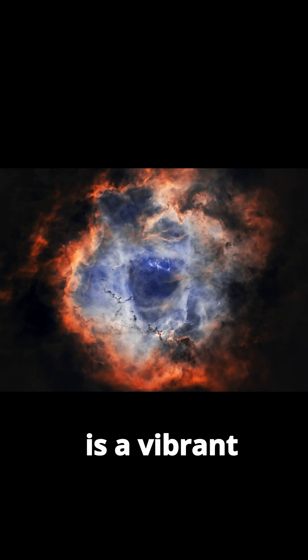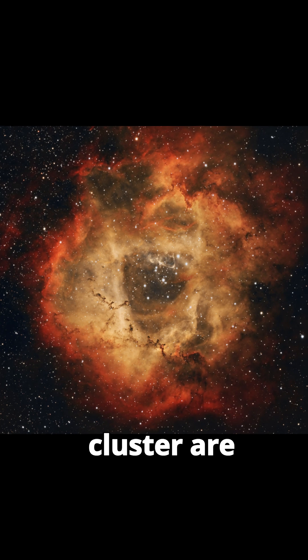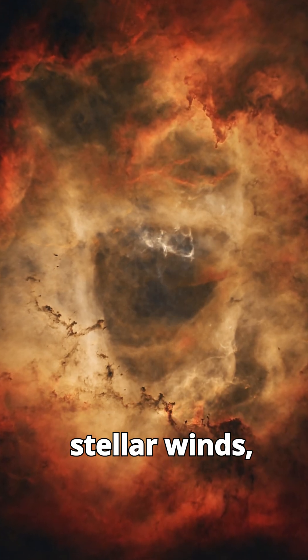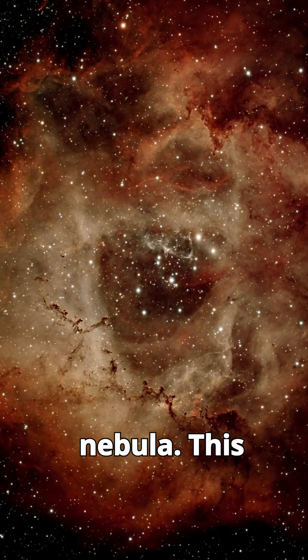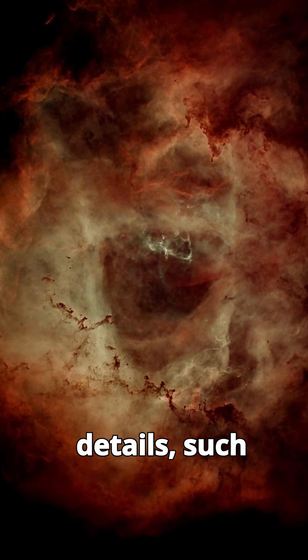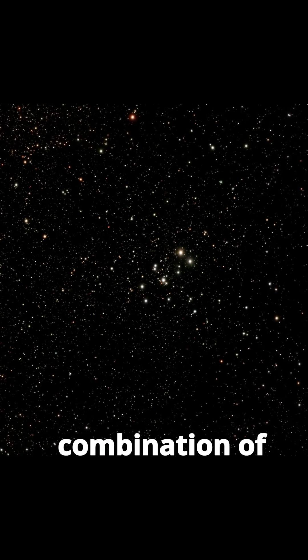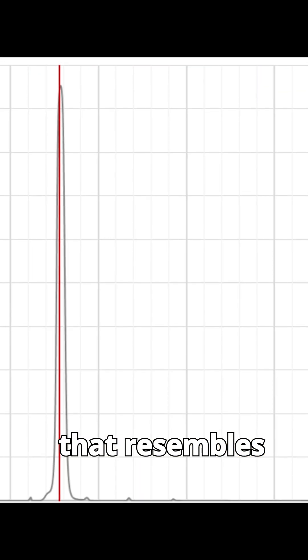The Rosette Nebula is a vibrant star-forming region of collapsing clouds of gas and dust. The stars in the NGC-2244 cluster are the driving force behind the nebula's structure. These massive O-type stars emit intense ultraviolet radiation and powerful stellar winds, which ionize the surrounding hydrogen gas, causing it to glow and carve out a central cavity — giving the Rosette its characteristic open, flower-like shape. The nebula's intricate details, such as dark dust lanes and dense clumps called Bok globules, are shaped by the interplay of stellar radiation and the surrounding material. The combination of glowing gas, dark dust, and bright stars creates a stunning cosmic tableau that resembles a blooming rose in the heavens.